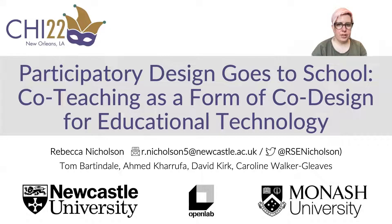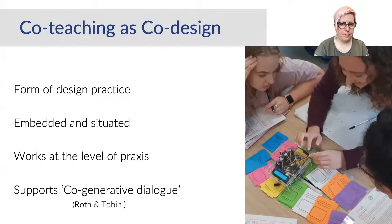In this paper, we suggest that co-teaching as a form of co-design practice offers a potential way to address the challenge of long-term technology implementation in the classroom. Co-teaching as a form of co-design sees a design researcher and a teacher co-teach, designing and evaluating in the classroom context.